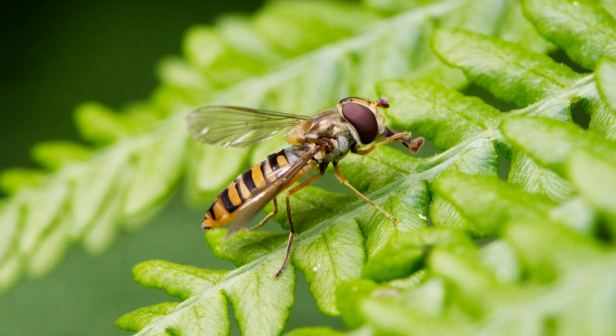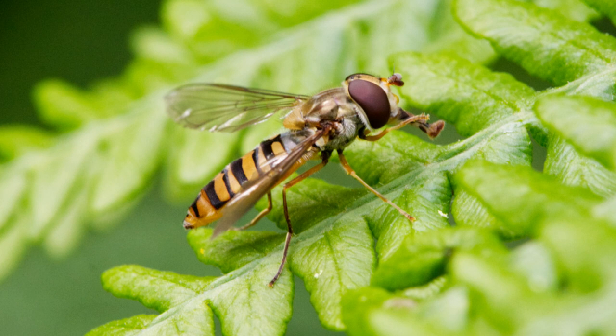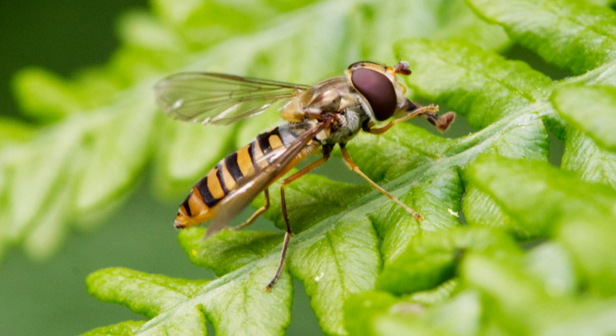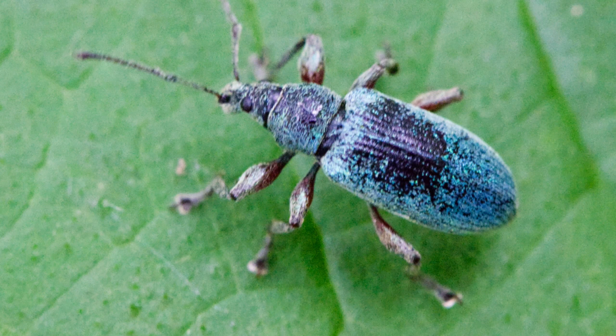This is a hoverfly. There are thousands of different species, but I think this one is called Episyrphus balteatus. Although it bears a passing resemblance to a wasp, it is entirely harmless to humans and won't sting you. However, the larvae of some species may be used to control aphids as they eat them.